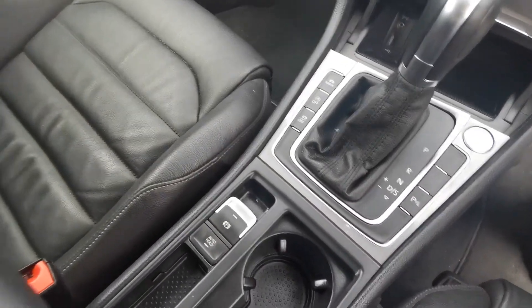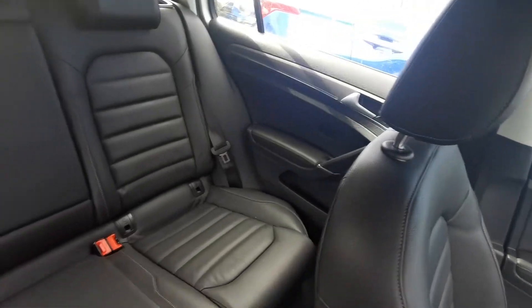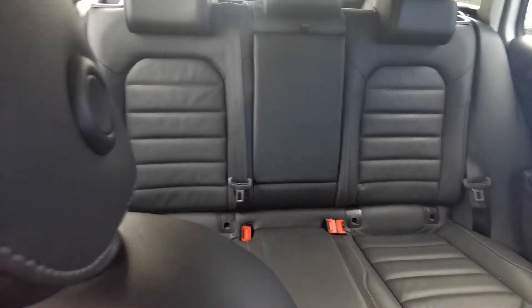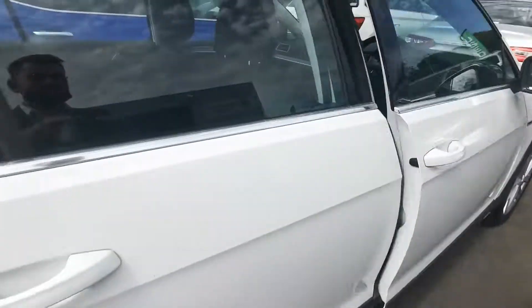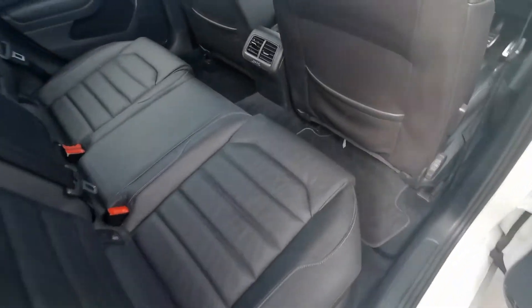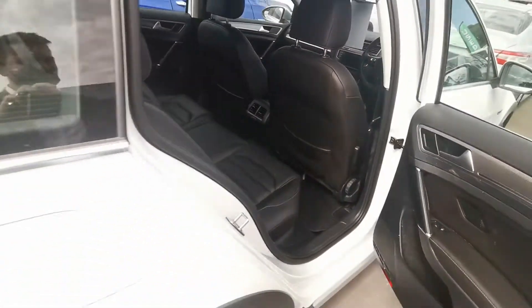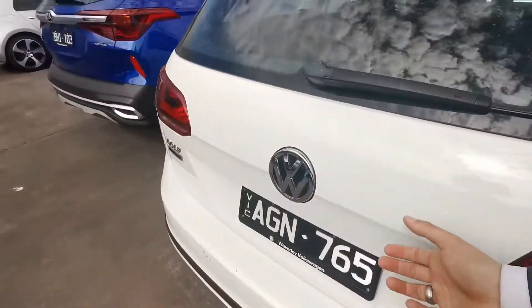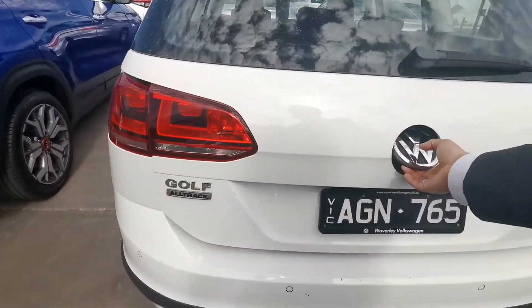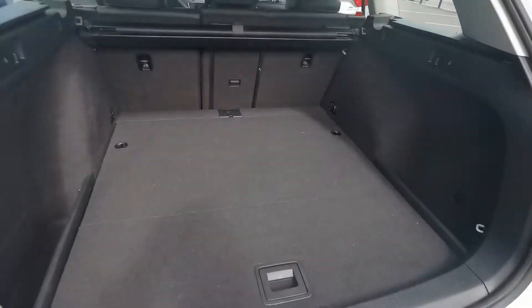Push start, parking sensors, heaps of space for a wagon, enormous boot.